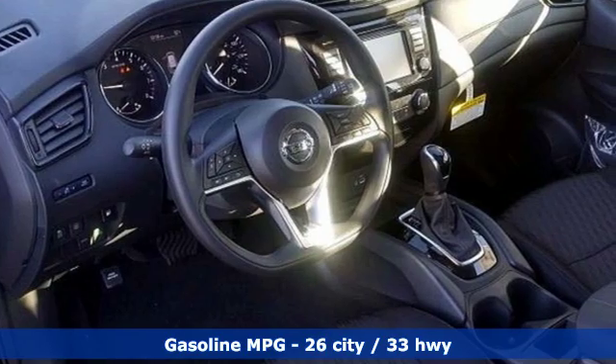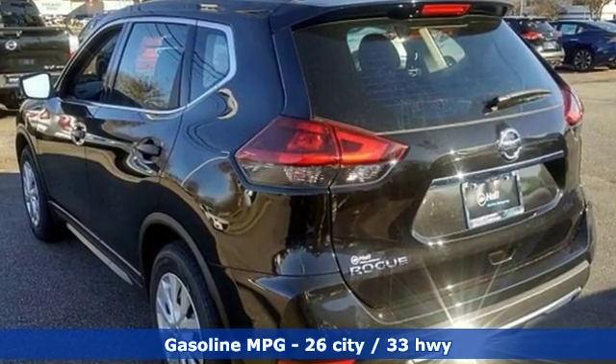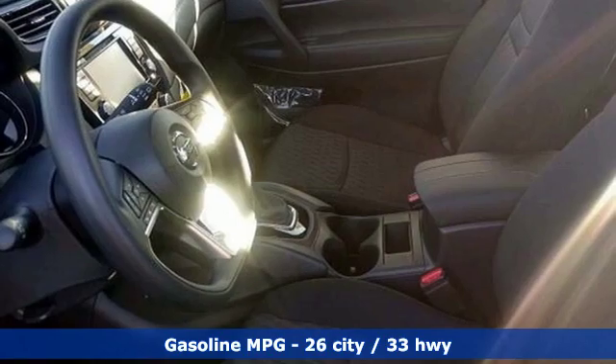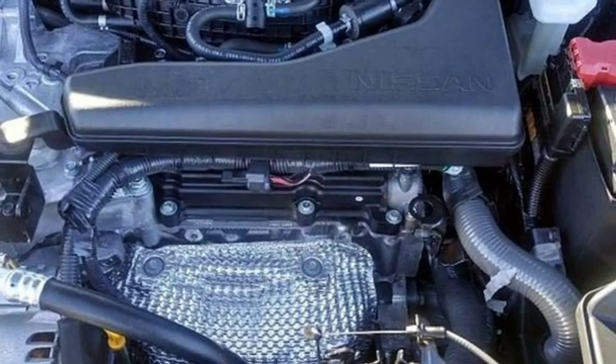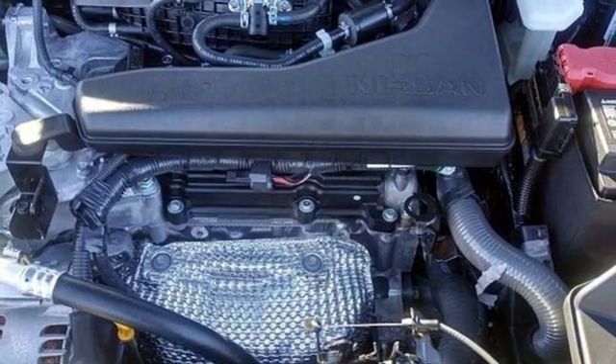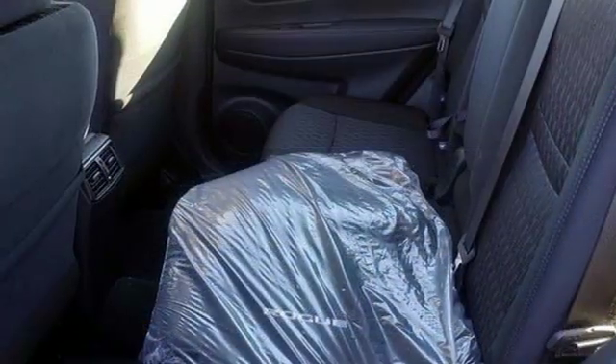It comes nicely equipped with features you'll love: external memory control, wireless phone connectivity, manual tilting steering column, three 12-volt power outlets, manual telescoping steering column, and an inline four-cylinder engine.